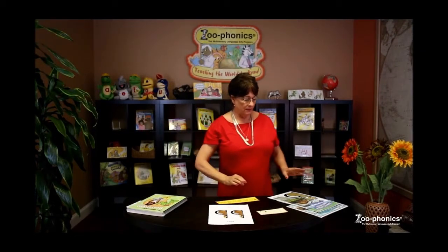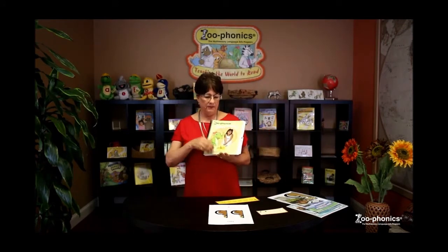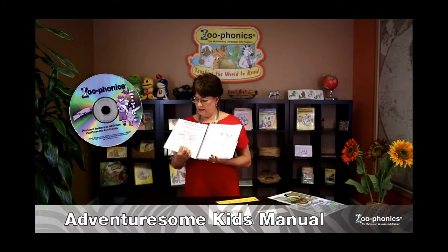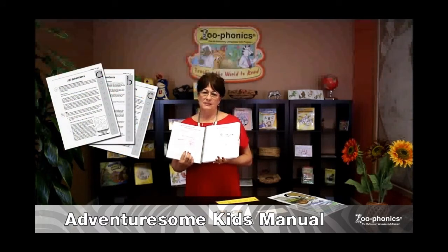When we cross the curriculum, Zufonis has created materials for every subject. You will find in both the kindergarten manual and the preschool manual a CD inside, and it's a 350-page manual with ideas — we call them adventures — for every letter of the alphabet, so it follows the sound.